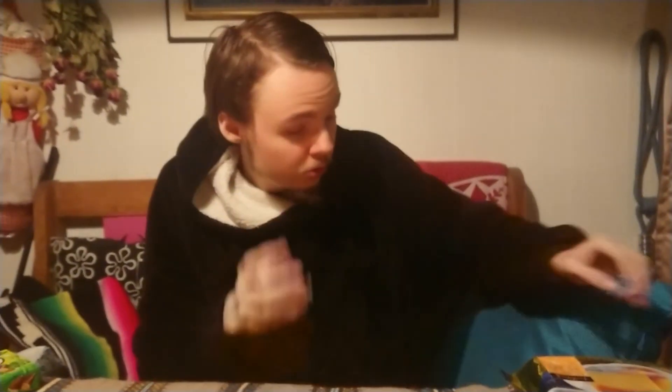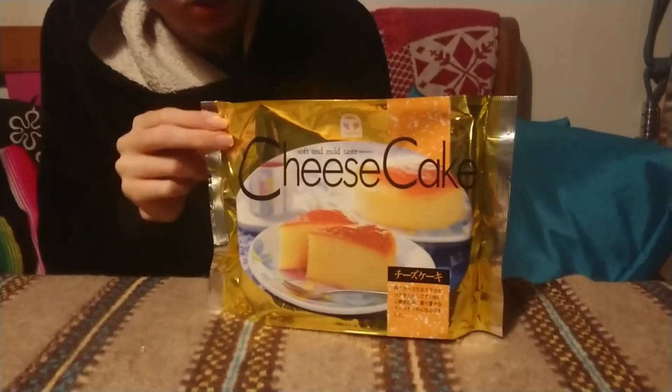Now for the last one — the cheesecake. This one is sweet, I hope. Let's try it out.